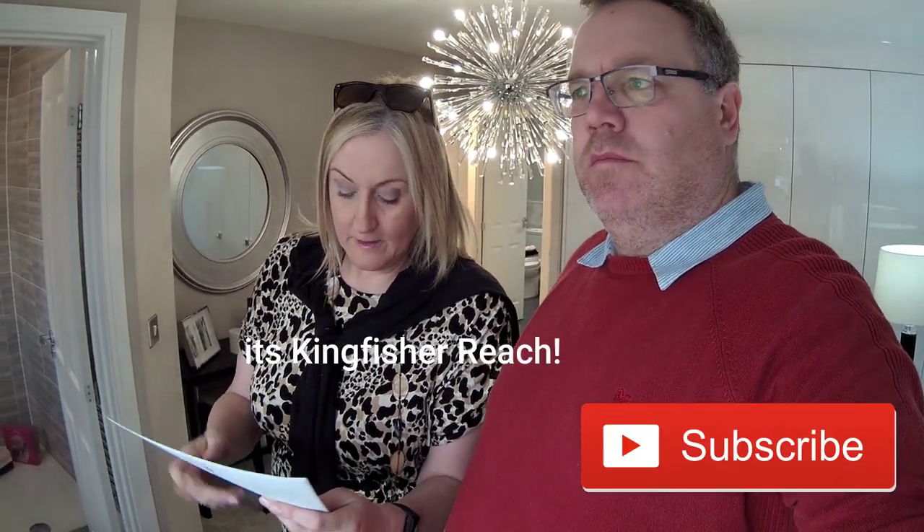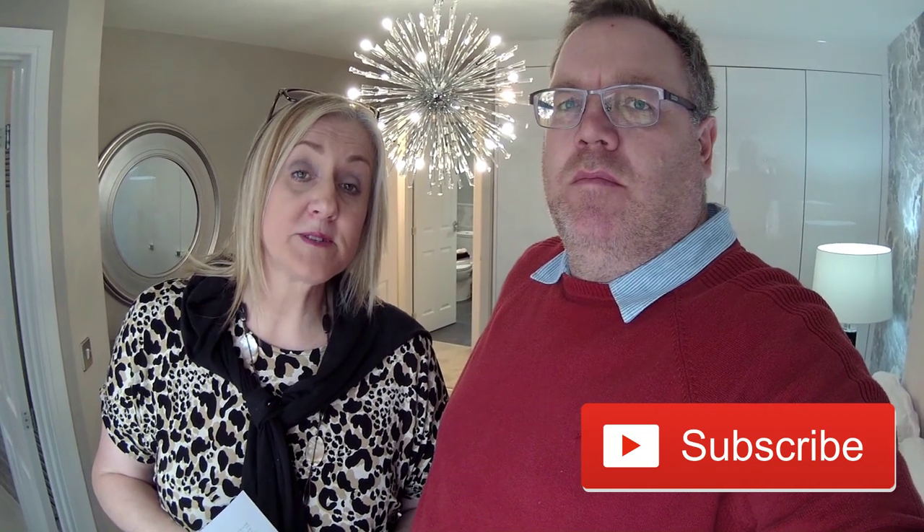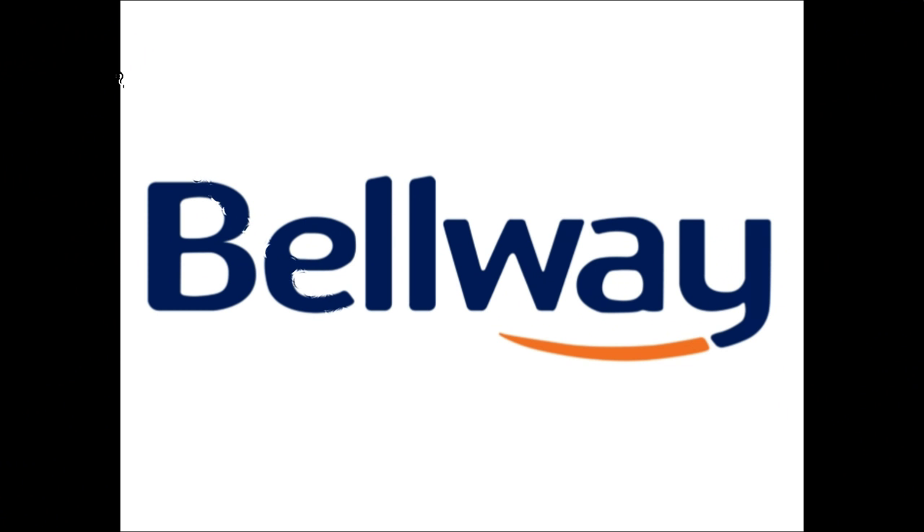So this is the Oakwood by Bellway at Kingfisher Park in Whistaston, on the edge of Crewe. Very big development - got a couple of years building this old girl. And we've got another show home to see here next door. I'll pop all the details for this show home in the description box below along with some other information about Bellway, and a link back to their own website so you can contact them directly for availability and current pricing. Please press subscribe and give us a thumbs up if you've enjoyed this video. We'll catch you in the next house. Bye for now!